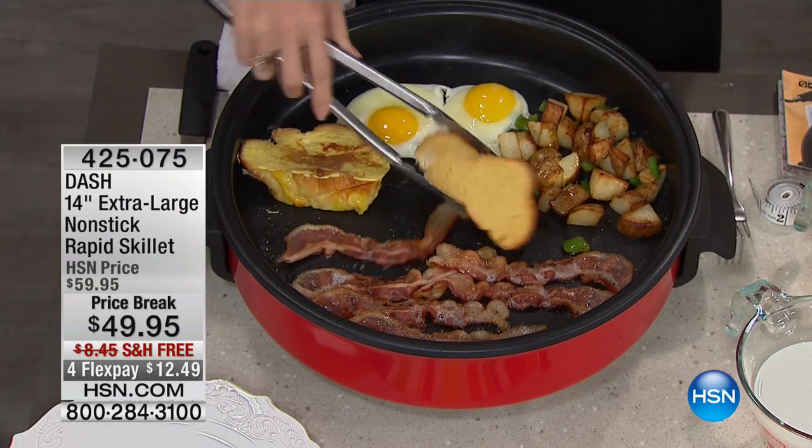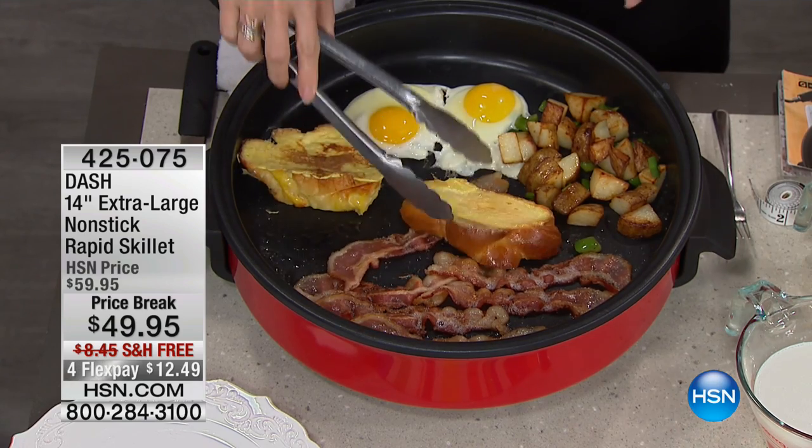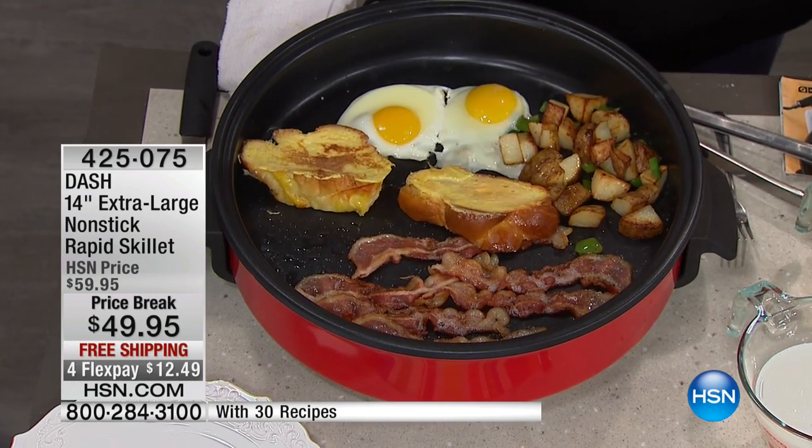Our stews, our chilies — you're going to see some deep-fried chicken going on next door here. But talk about making anything and everything in this beautiful, deep, extra-large skillet. This is the largest electric skillet I've ever seen in my life.